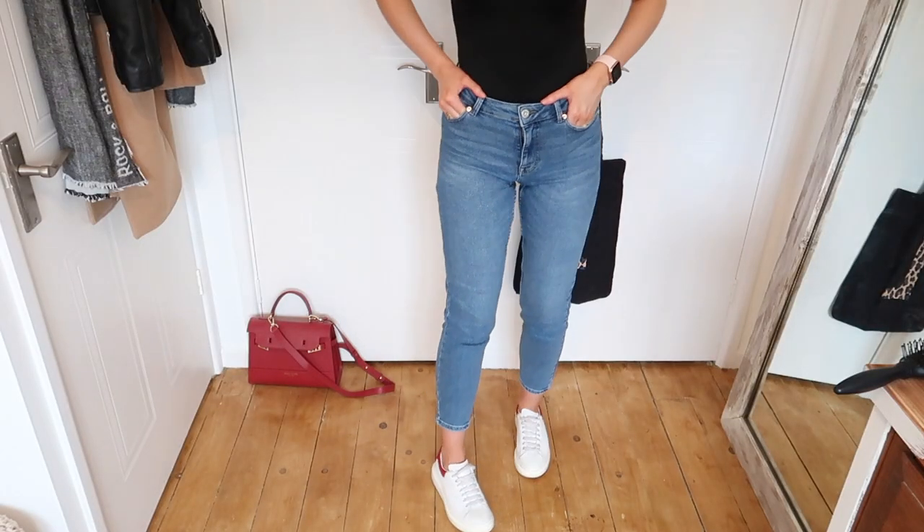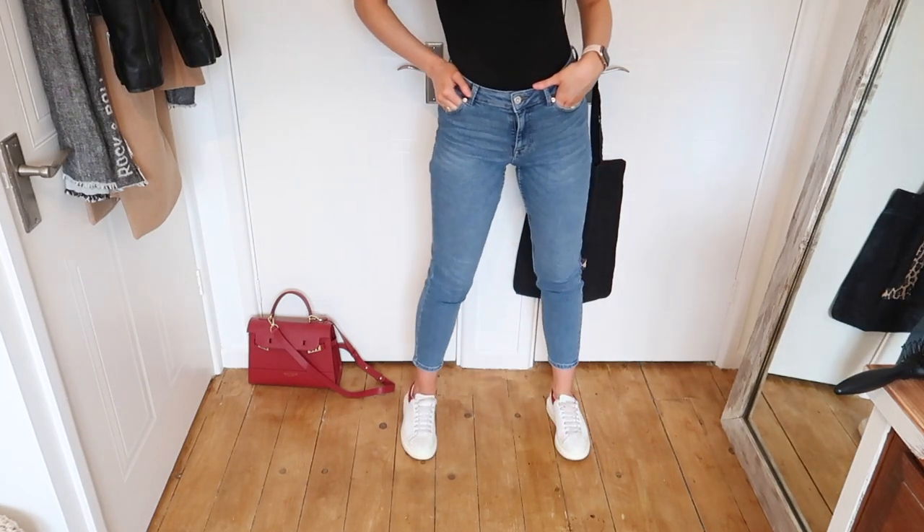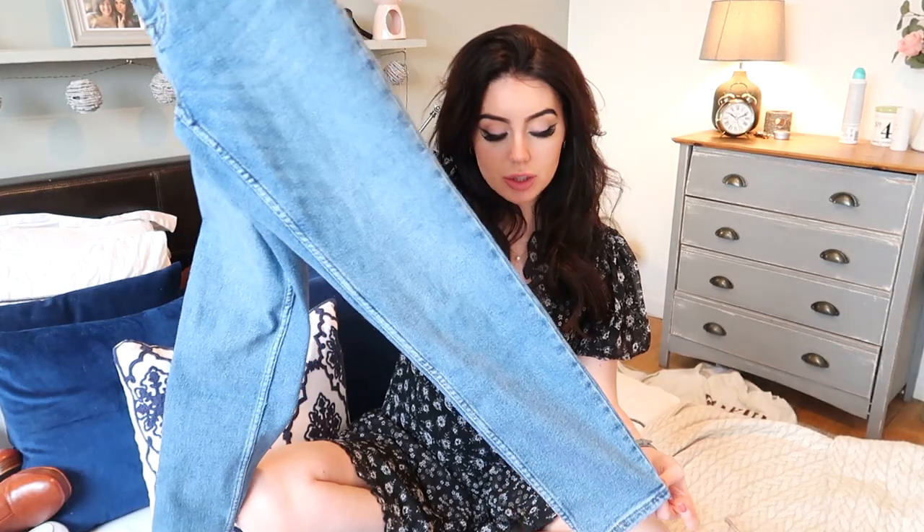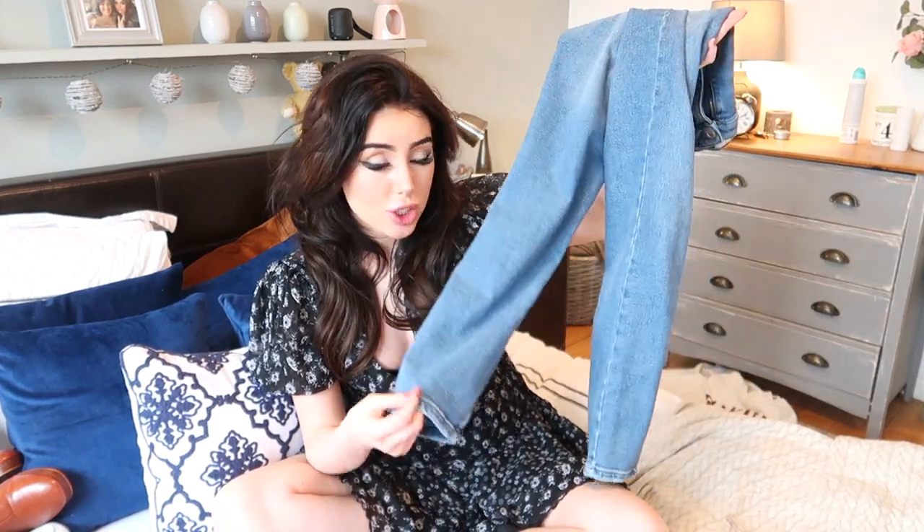They're so comfy — the only thing is they're a little bit short, so if you're on the taller side these will be like crop jeans, definitely more of a summer jean. But I finally found a jean that isn't a skinny jean that I really like, and it's really flattering. They just look lovely — with trainers they look really nice, with sandals they look really nice. I'm so comfy in them I'm actually considering paying to have the leg extended. I know you guys love these — so many of you bought them when I put the link on my Instagram story, so I'd recommend buying them straight away because I think they will sell out.